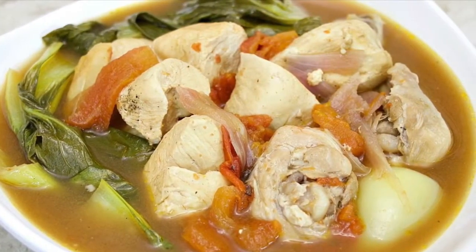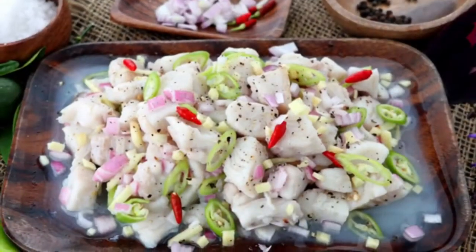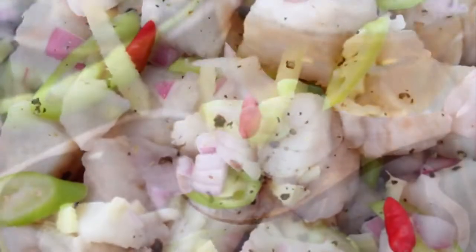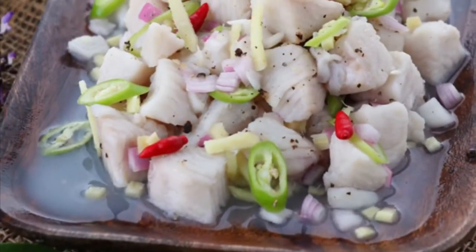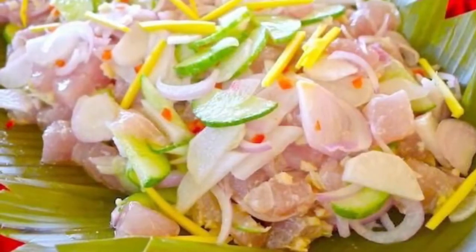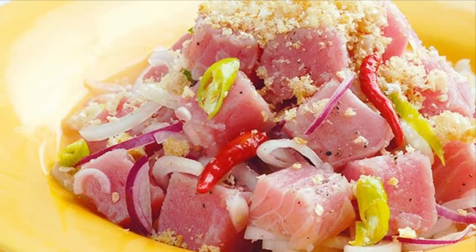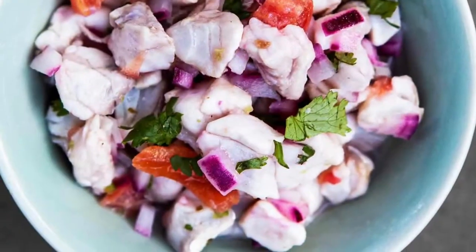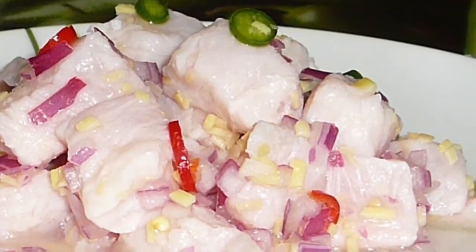Fifth on our list: Kinilaw, literally meaning eaten raw, is more accurately a cooking process that relies on vinegar and or acidic fruit juices, usually citrus, to denature the ingredients, rather than just a dish, as it can also be used to prepare meat and vegetables. The most common kinilaw dish is fish kinilaw, prepared using raw cubed fish mixed with vinegar — usually coconut vinegar or cane vinegar — as the primary denaturing agent. It is flavored with salt and spices like black pepper, ginger, onions, and chili peppers, commonly bird's eye chili.